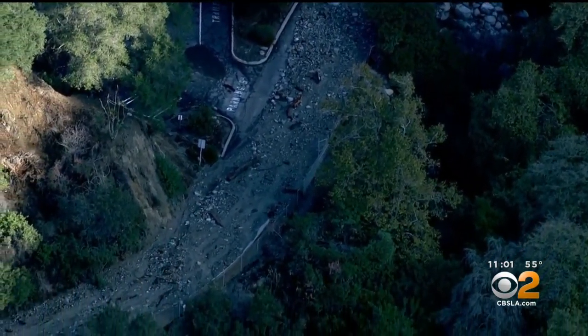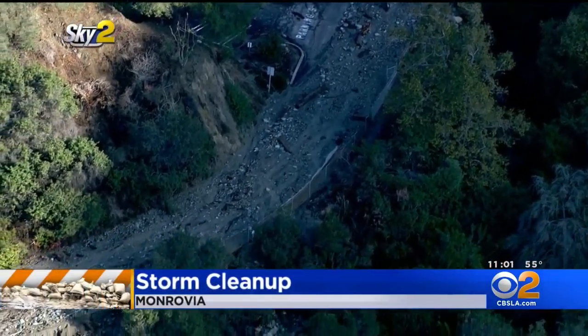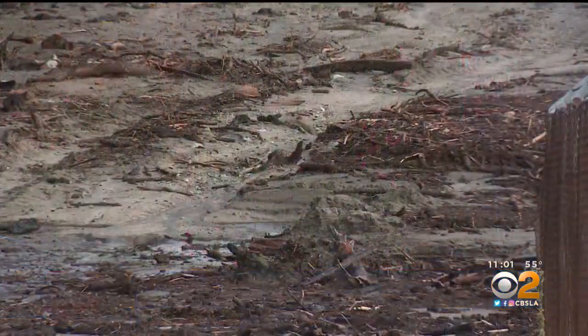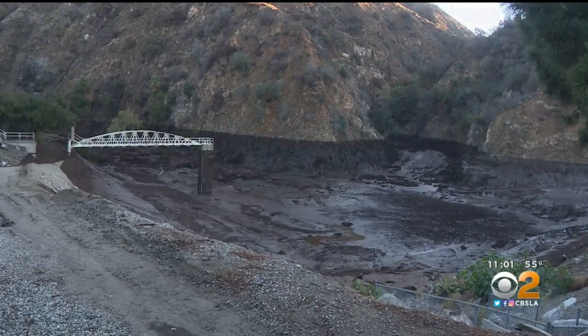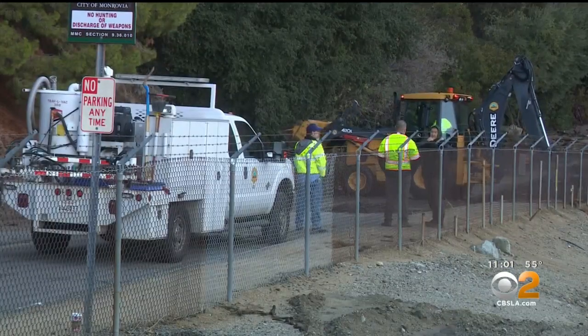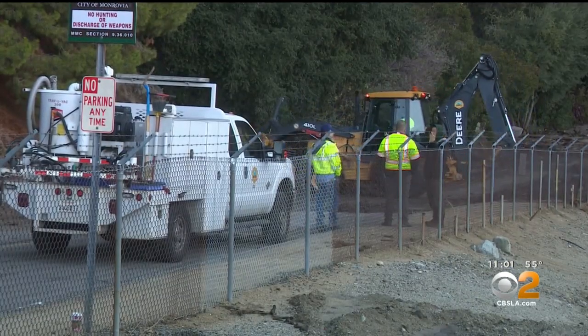New chopper video shows the thick mud and debris that flowed into Canyon Park. Monrovia city crews are moving in to assess the damage. Mud flows have already damaged roads and parking areas and contaminated the water in drinking fountains and restrooms. A spokesperson tells us heavy equipment will soon be brought in to start the cleanup.